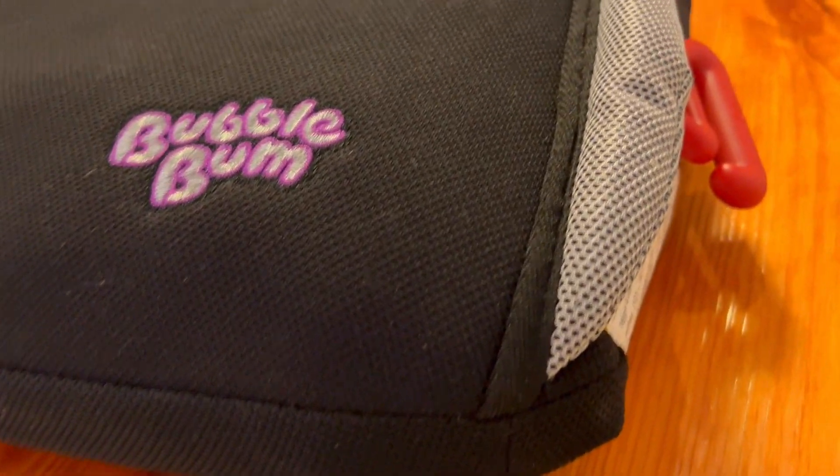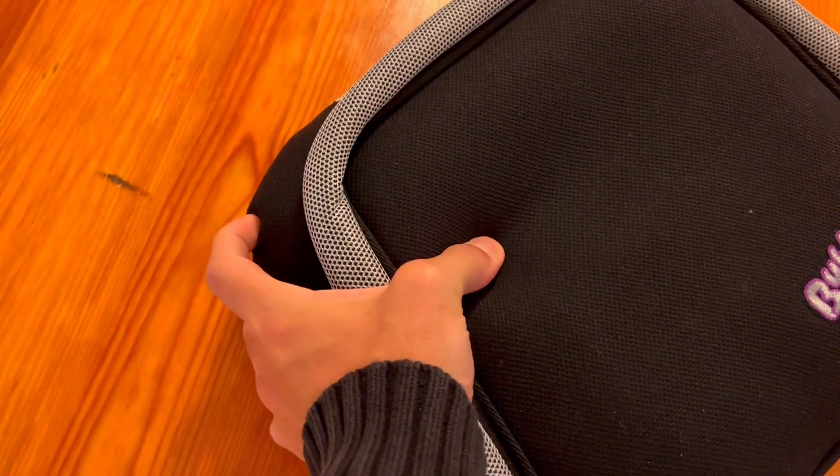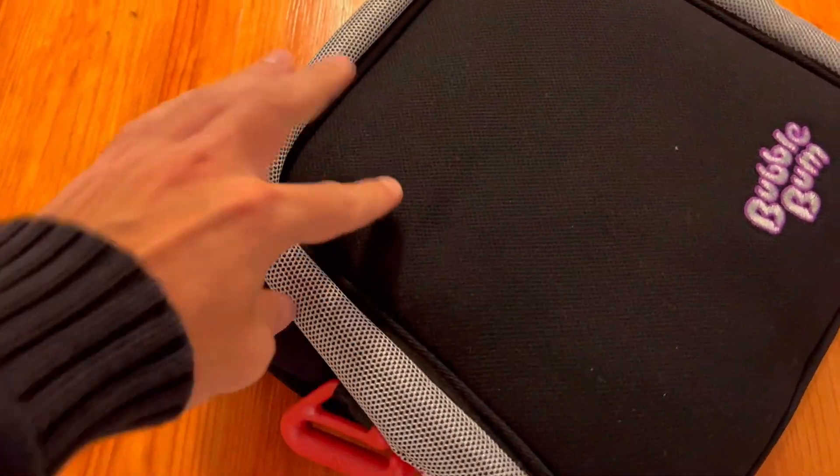With its lightweight and compact design, easy installation and use, and safety and comfort features, this booster seat is perfect for families who are always on the go. I highly recommend it.